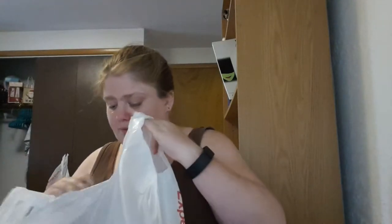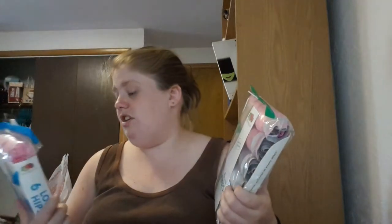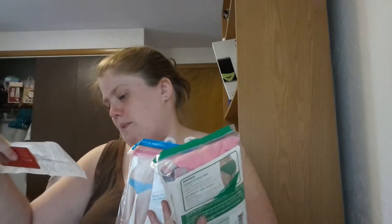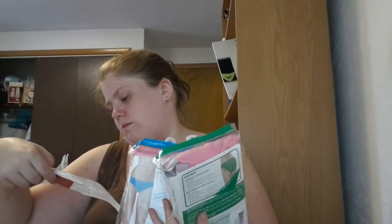The other thing I bought at Target — you can probably guess — underwear. I thought I bought the same kind but I didn't. One set is bikinis and the other set is low-rise. Either way they're all the same color. They were $7 each, so I got them and these will last me a really long time.